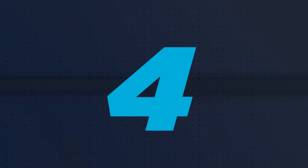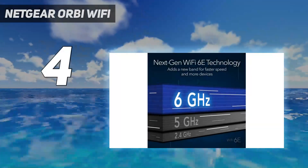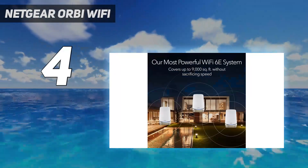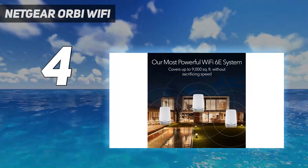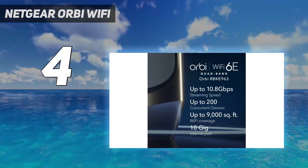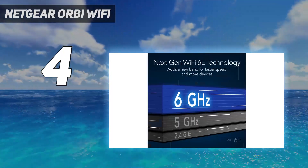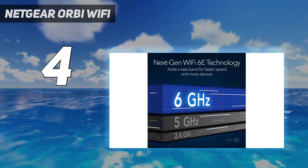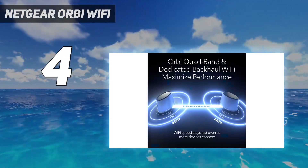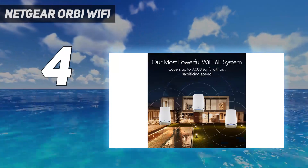Coming in at number 4: the Netgear Orbi Wi-Fi 6E, model number RBKE963, is one of the best mesh Wi-Fi systems on the planet and also one of the most expensive. But if you have money to burn, a gigabit broadband connection from your ISP, and an enormous house, then this is probably the mesh system for you. The Orbi Wi-Fi 6E can cover up to 9,000 square feet.